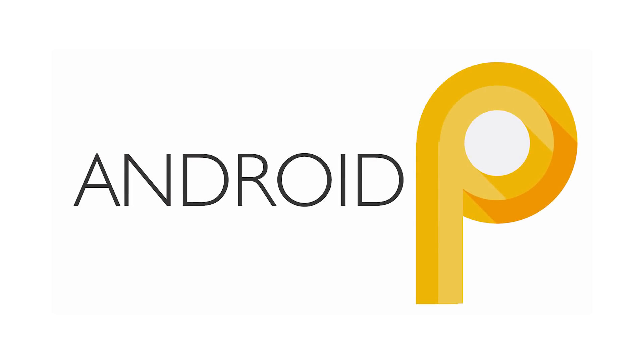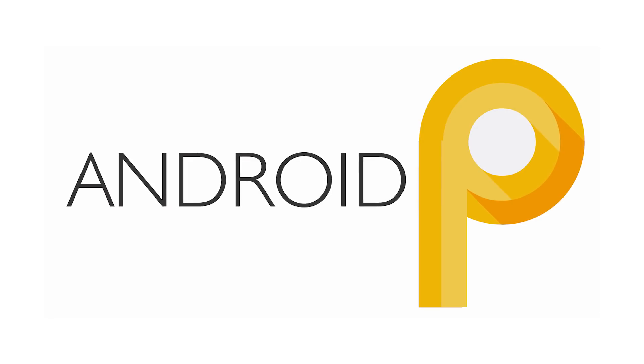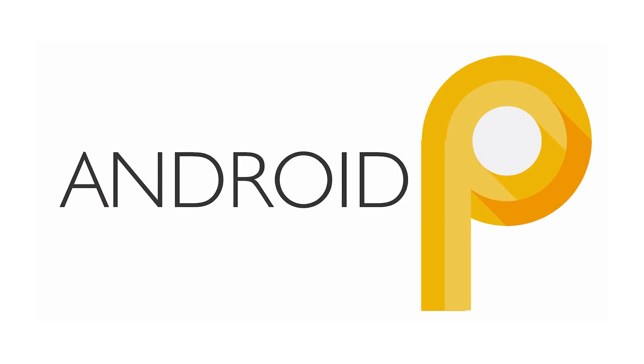Hey, what's up YouTubers, my name is Sachin and you're watching Tech Talks. Let us have a talk on what all things are coming up in Android P. It's too early to speculate on the features that will be coming up in Android P as of now.